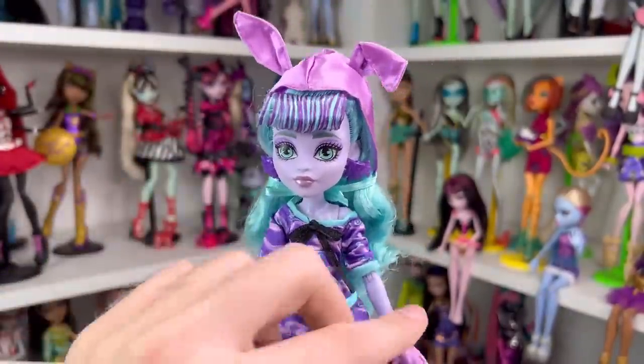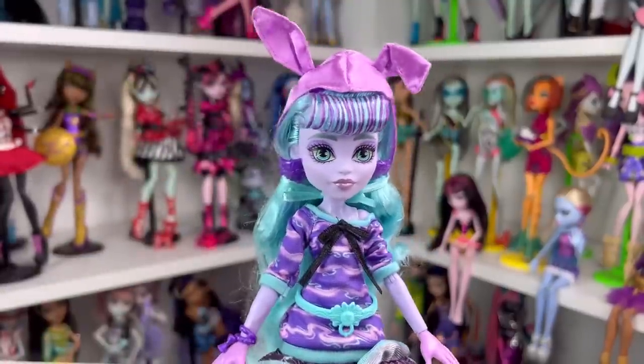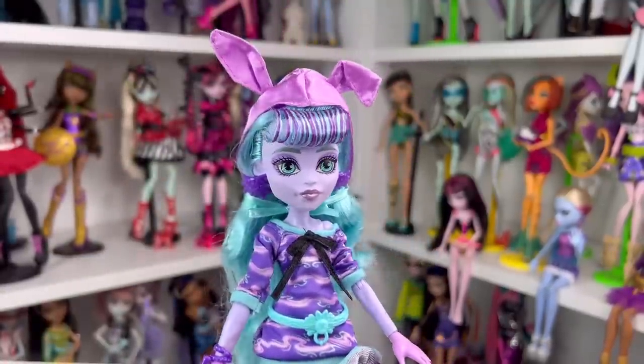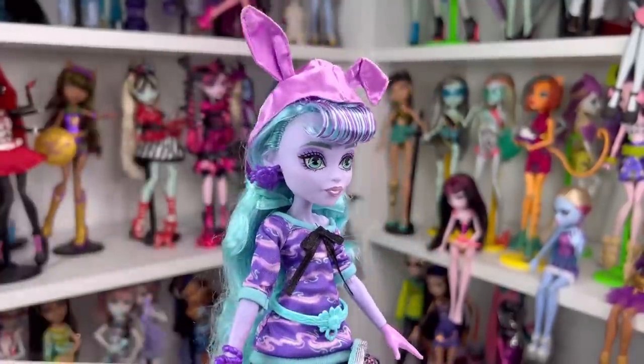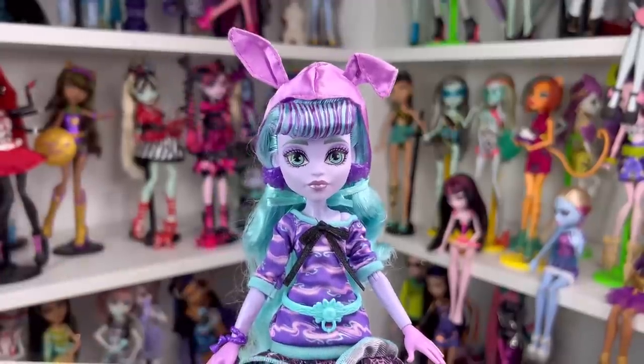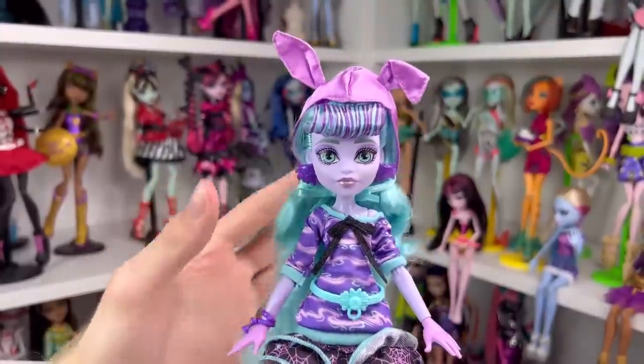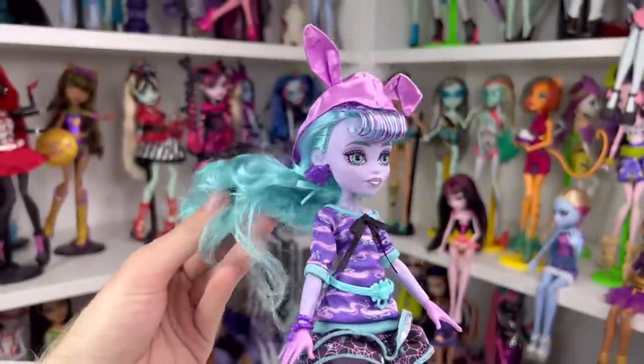Now it's time to move on to Twyla. This is Twyla's first doll in G3. Twyla is the daughter of the Boogeyman — she's kind of the opposite of the Boogeyman; she tries to make people have good dreams by absorbing bad nightmares. I love that about Twyla. She's very to herself and likes to hide in shadows typically.